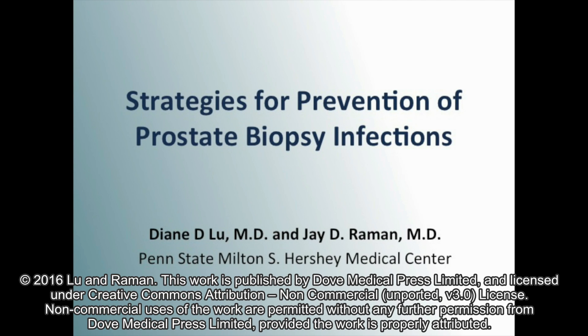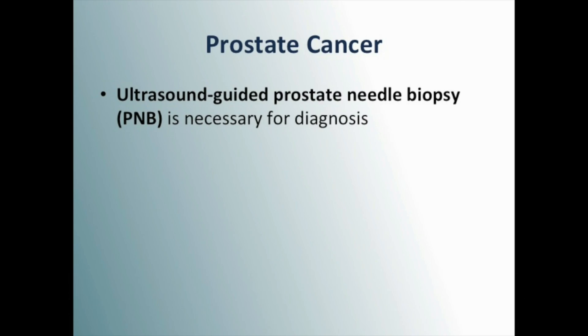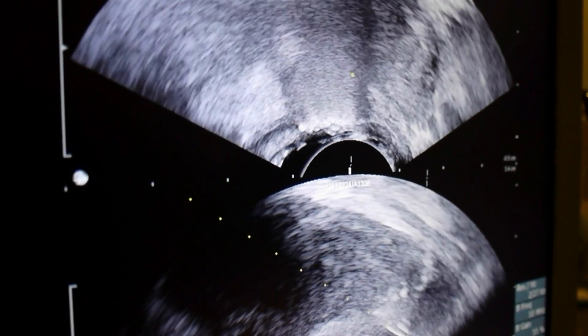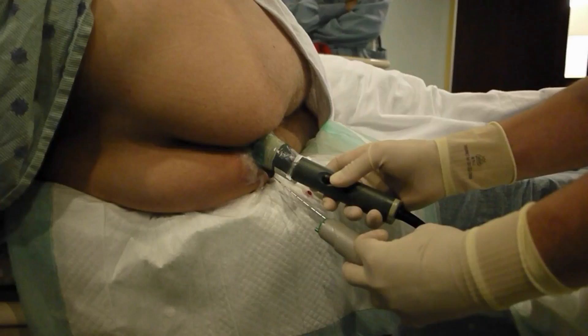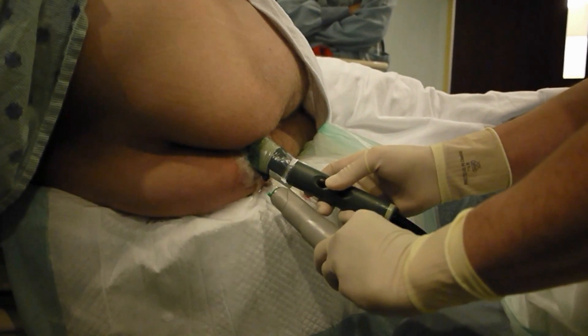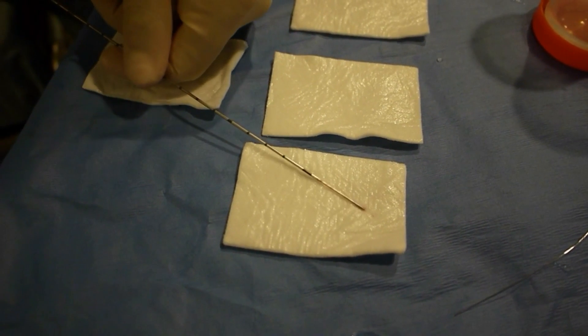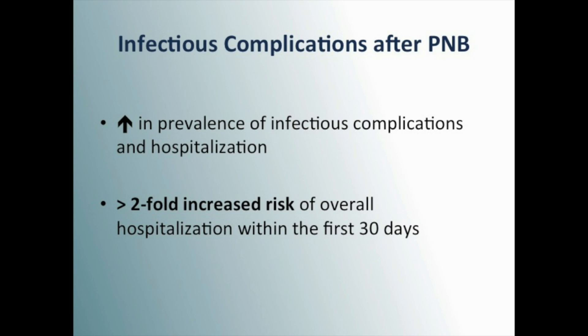In this article, we review the strategies to prevent post-prostate biopsy infections. To confirm the diagnosis of prostate cancer, an ultrasound-guided prostate needle biopsy is needed. Each biopsy core requires the piercing of the rectal mucosa, which inherently contributes to infection risk. There is a global increased prevalence of infections after prostate biopsy, and patients have a two-fold increased rate of hospitalization within the first 30 days.